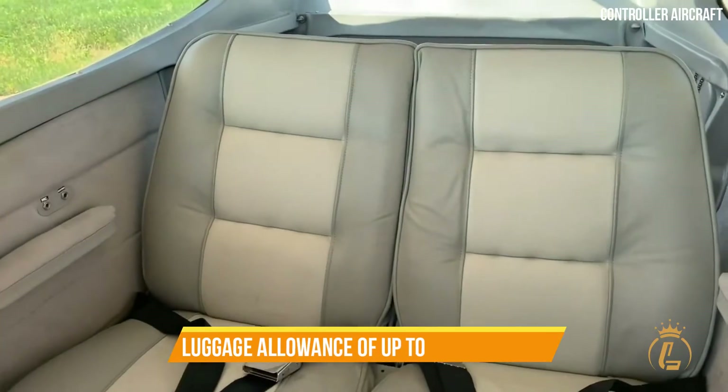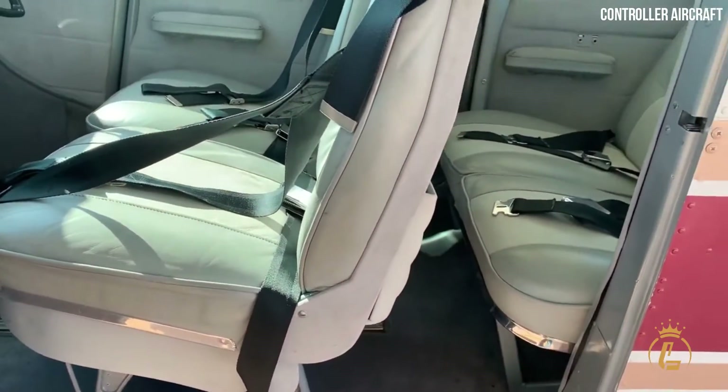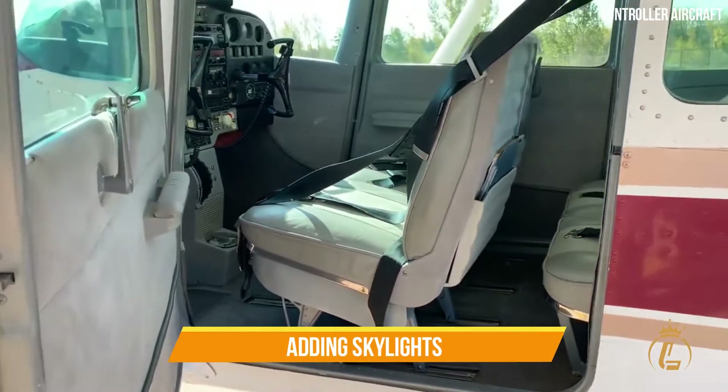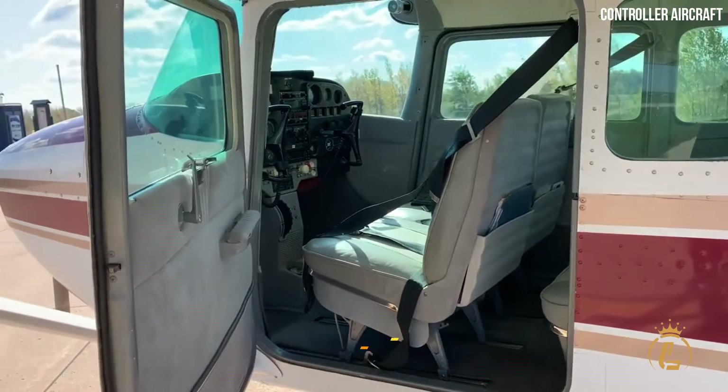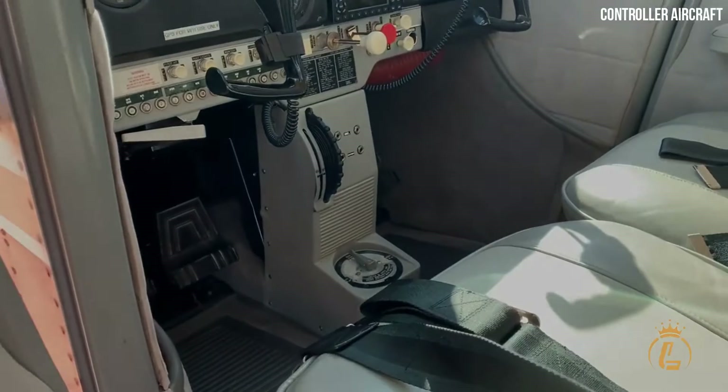With a luggage allowance of up to 54 kilograms, there is plenty of room in the cargo to bring any necessary equipment. You have the option of adding skylights, an observer seat, and air conditioning to your Skyhawk so it can be configured to meet your specific needs.